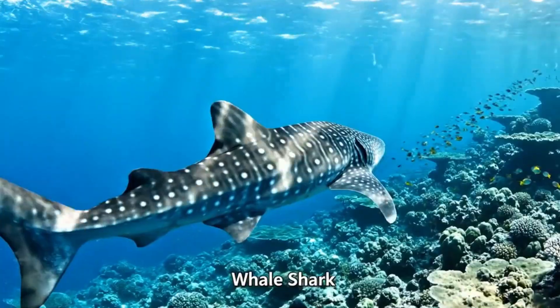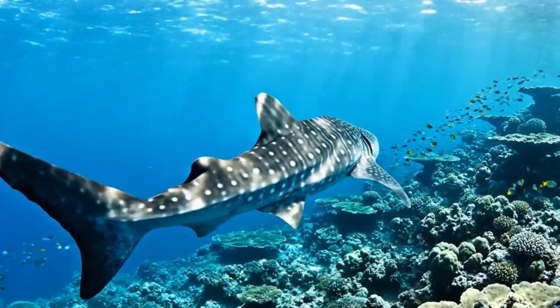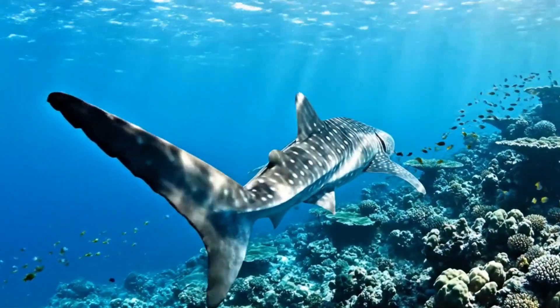This is the whale shark. It's the largest fish in the world, swimming slowly in tropical seas near Mexico.